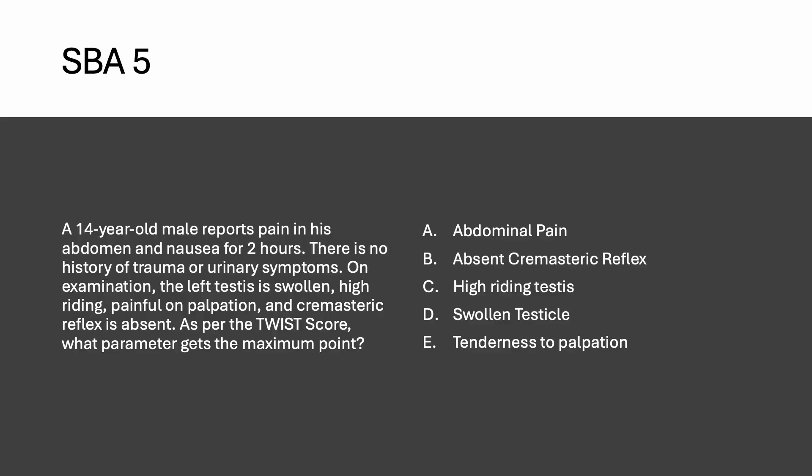Last question: a 14-year-old male reports pain in his abdomen and nausea for two hours, with no history of trauma or urinary symptoms. On examination, the left testis is swollen, high-riding, and painful on palpation, with absent cremasteric reflex. As per the TWIST score used for testicular torsion, what parameter gets the maximum points? Note: these patients can present with just abdominal pain — always perform testicular examination. Glaucoma is another cause of abdominal pain with painful loss of vision.